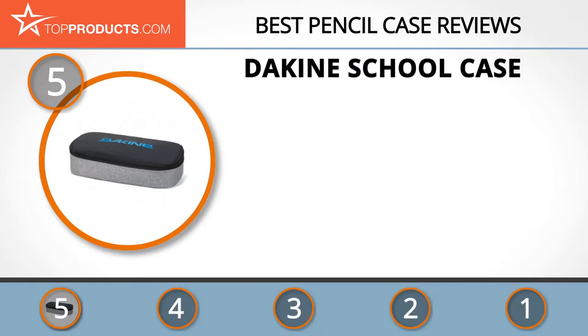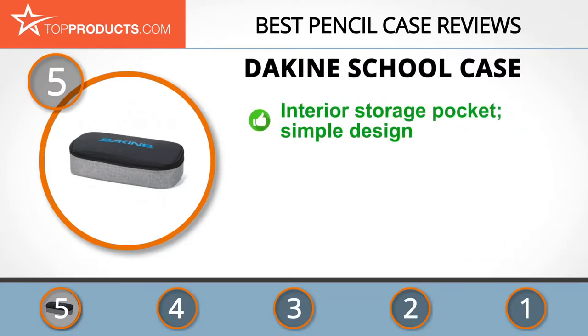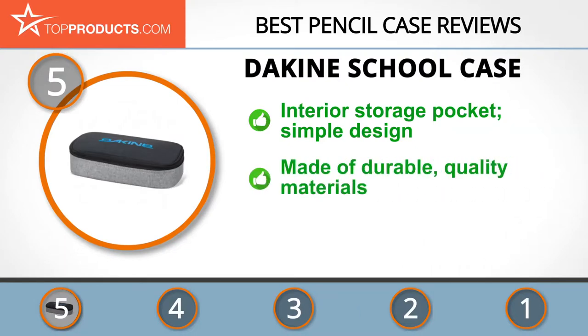At the number five spot is the De Kind School Case, chosen not only for its features but also because of its budget-friendly price tag. De Kind is an industry-leading manufacturer of functional outdoor and lifestyle clothing and accessories, which have found wide usage among many athletes around the world.